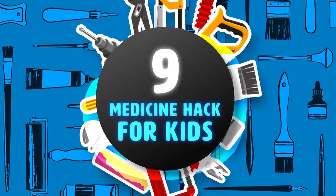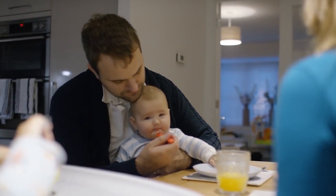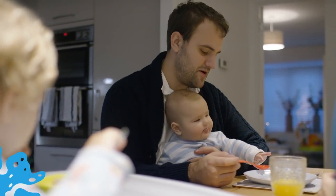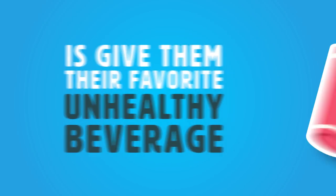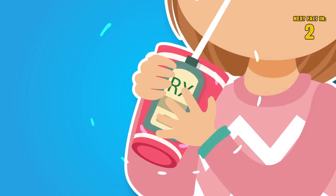Hack 9: Medicine Hacks for Kids. For all those parents out there, this might be the solution you've been looking for since your kids started needing to take medicine. All you gotta do is give them their favorite unhealthy beverage and place the straw in the medicine that's taped to the beverage. Genius!